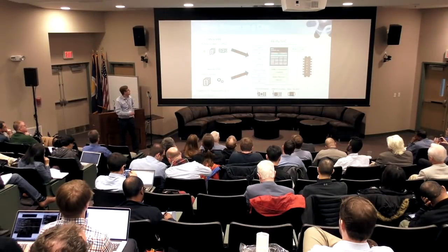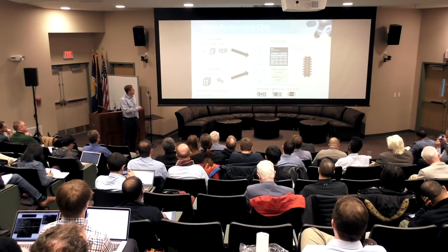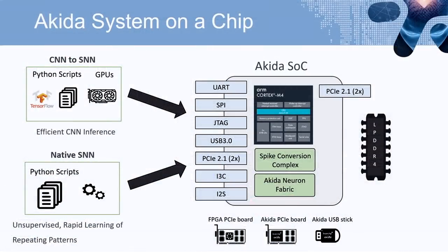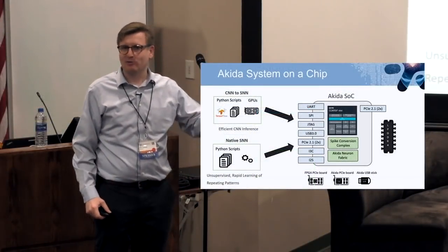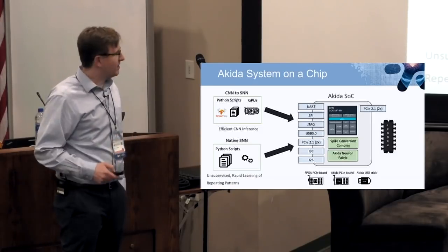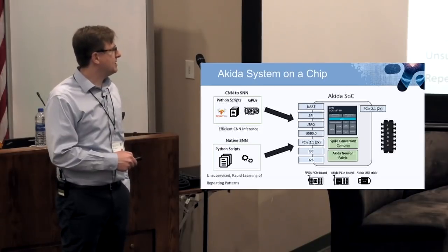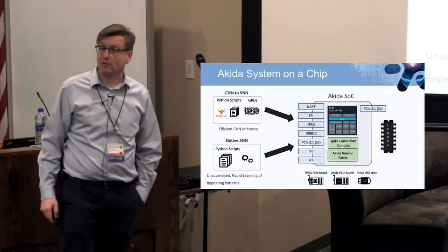There are two different applications for this chip. The first is converting convolutional neural networks to spiking neural networks to do efficient CNN inference, leveraging existing tools like TensorFlow and Keras to run a quantized version of your network on Akida. The second application — which I think is more interesting to the neuromorphic computing community — is doing native spiking neural networks with an interesting unsupervised learning rule for rapid learning of repeating patterns.